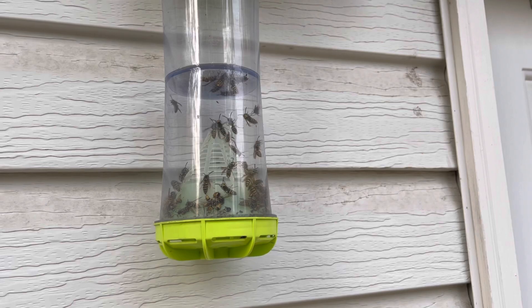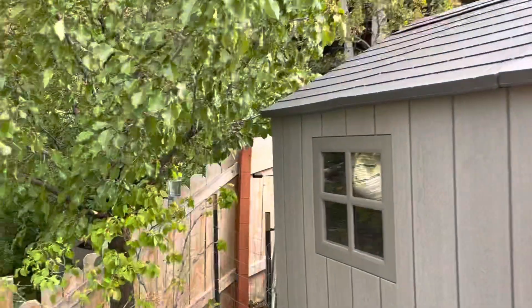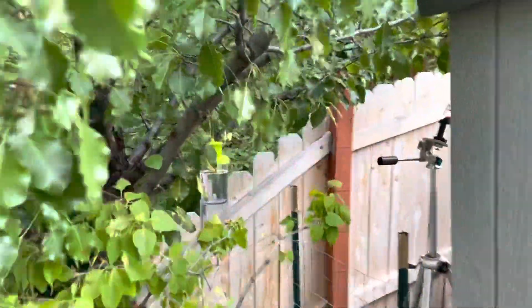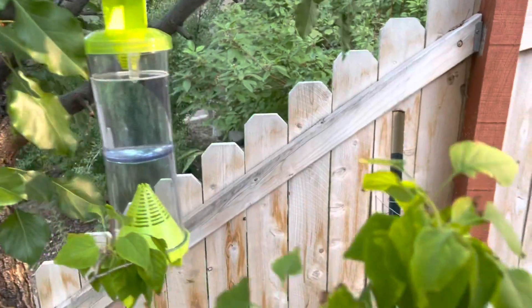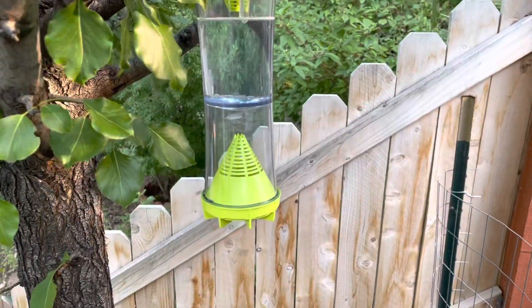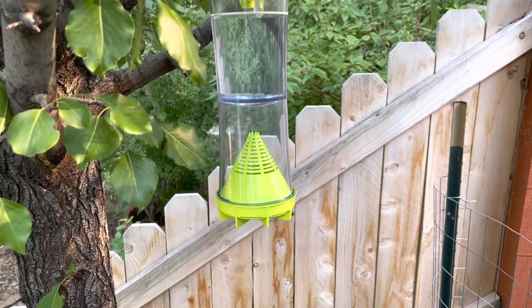This morning I put out a second trap, and I put it closer to the hive. This one has two different types of attractant, but I put it right there. And as you can see, it's only been out for maybe 15 minutes, and the yellow jackets have already found it.